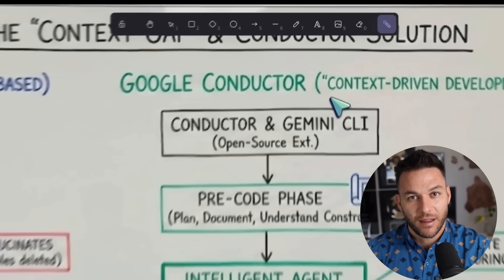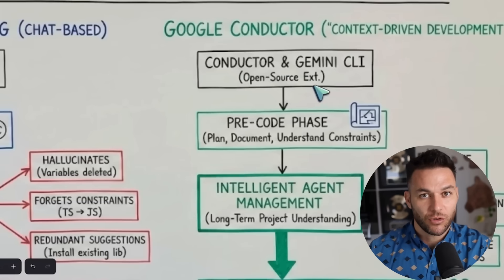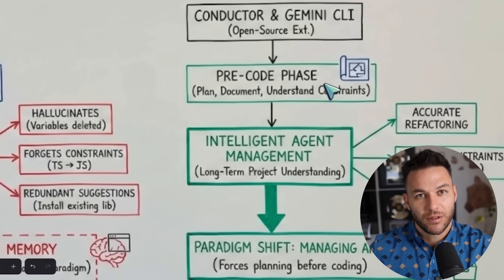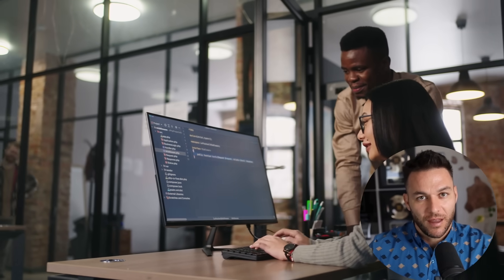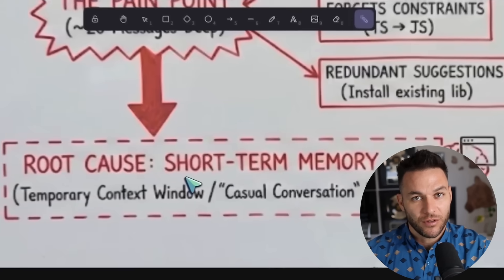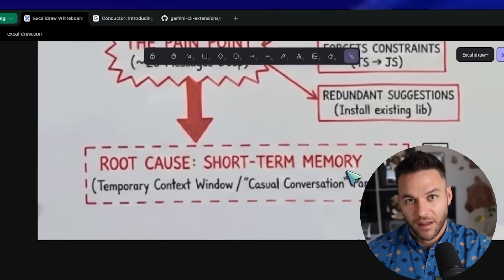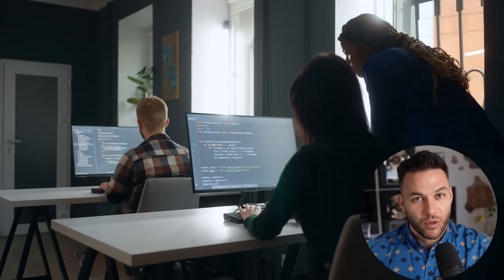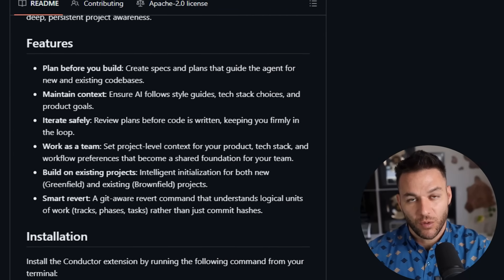You review that plan and can edit it if something doesn't look right. Once you approve it, you run the implement command. Conductor goes through the plan step by step, making changes to your code and checking off tasks as it completes them. If something goes wrong, you have checkpoints — you can roll back to a previous state and try a different approach. The key difference is persistence. Traditional AI coding forgets everything when you close the chat. Conductor keeps everything in files that live in your project, so anyone on your team can pick up where you left off with the same context and understanding of how your code works.